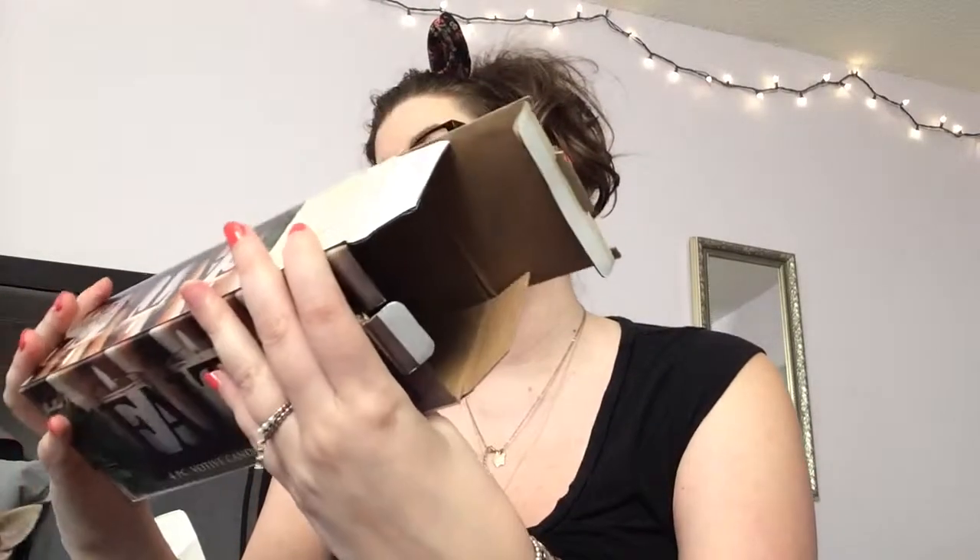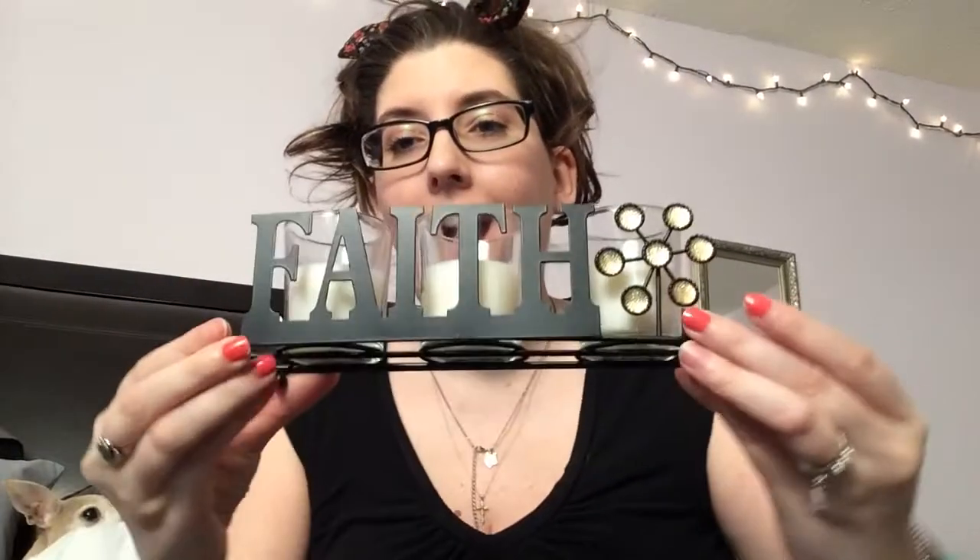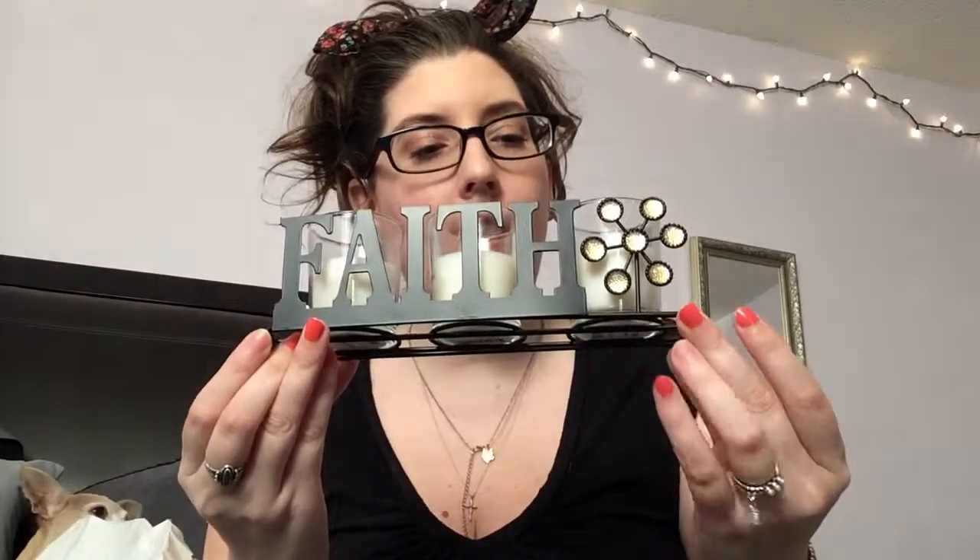This cute little thing says 'Faith' and has these little candle holder openings, but none of the candles in the entire store fit in here - riddle me that. So what I had to end up doing was buy candles that already have the candles in them. The faith thing with the glass holders was $3.99 and these pre-filled ones were $0.89 each.